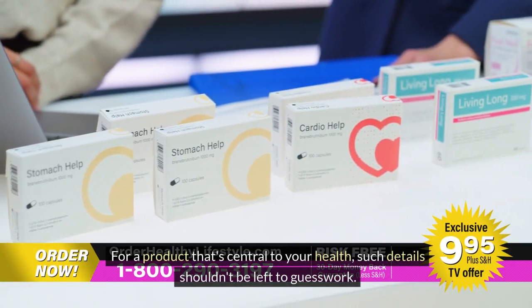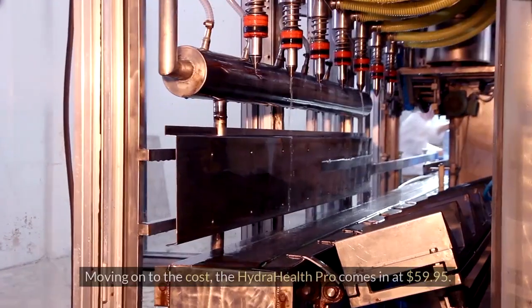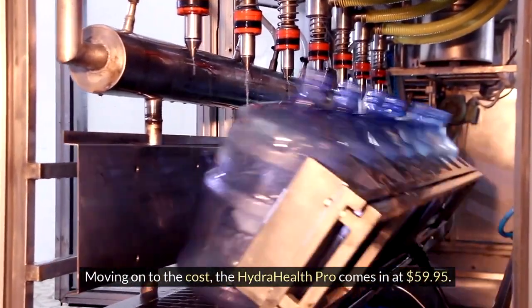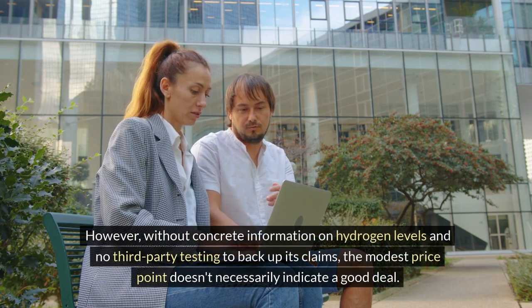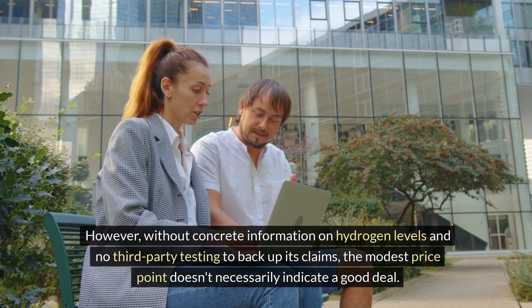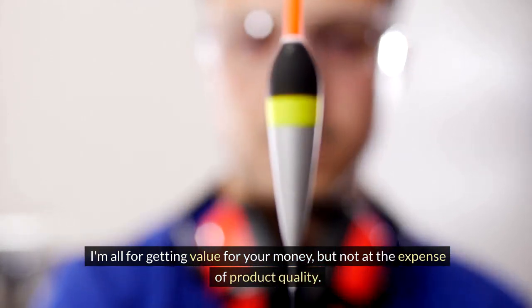Moving on to the cost, the Hydra Health Pro comes in at $59.95. However, without concrete information on hydrogen levels and no third-party testing to back up its claims, the modest price point doesn't necessarily indicate a good deal. I'm all for getting value for your money, but not at the expense of product quality.